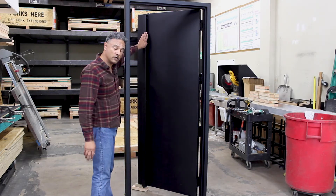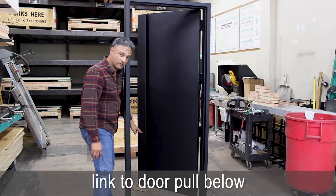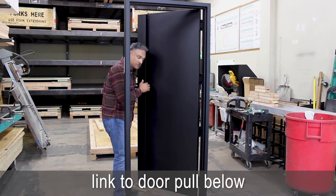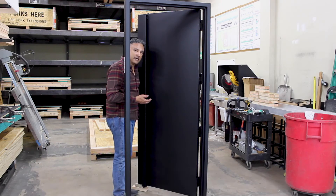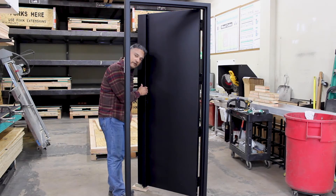The door pulls are called our concise door pulls. They run the entire length of the door. To look at them, they wouldn't stand out a lot, but they're very, very user friendly. And when you need them, they're right there.